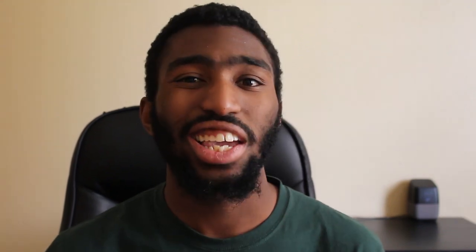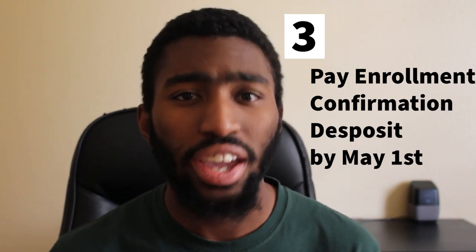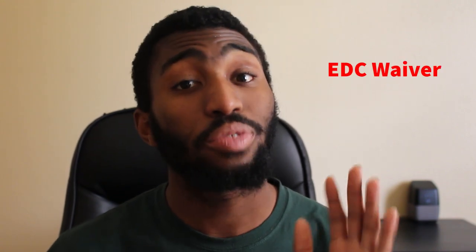The third step is to pay your ECD, or enrollment confirmation deposit, by May 1st. It's like SIR in the UCs. There's a deferment for this as well.